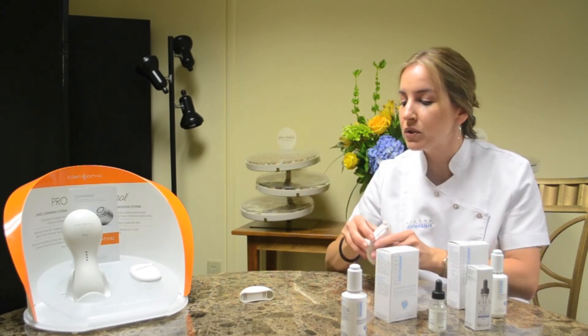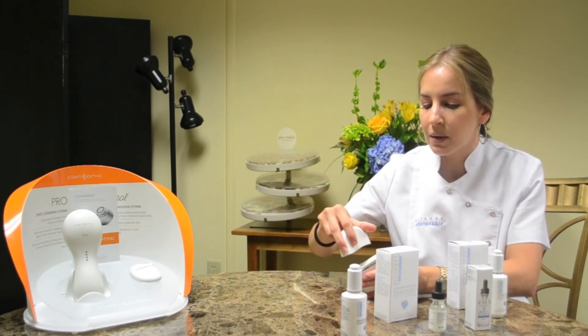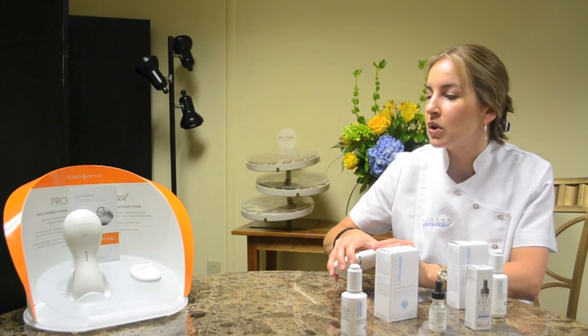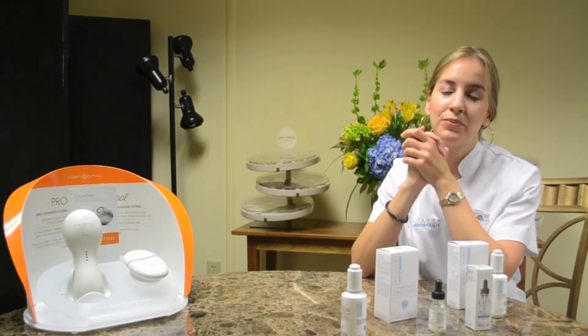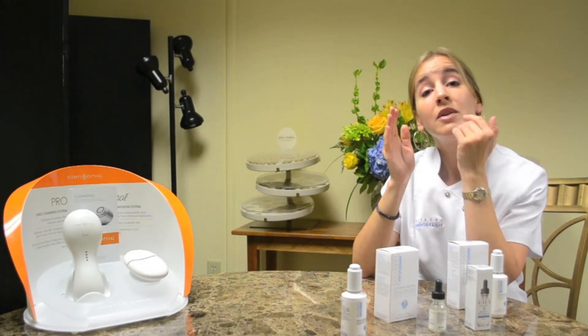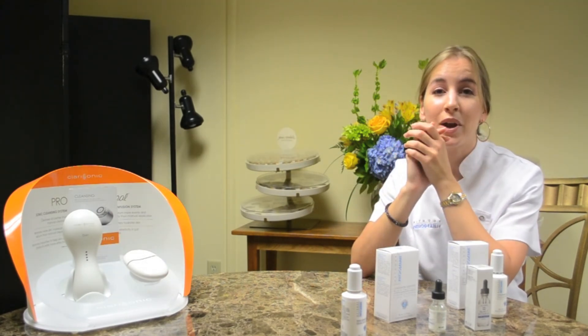So these are some quick solutions we recommend here at the spa. They do a great job really hydrating and plumping up the skin, making it more youthful. We invite you to come in for a consultation — we'll help you decide which product is best for you.